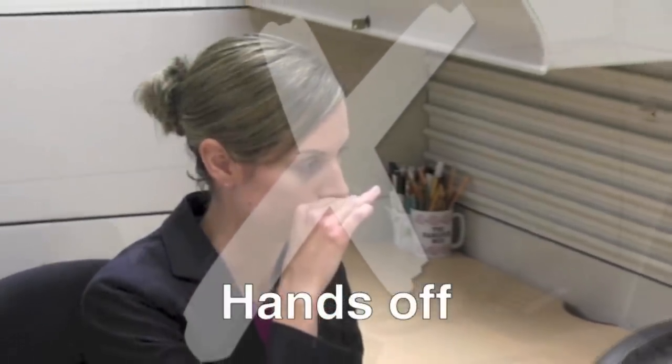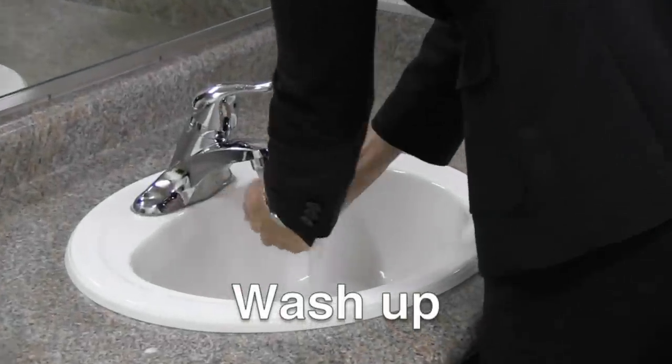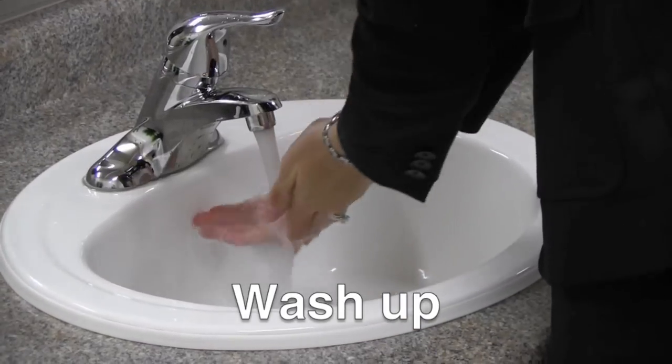Don't touch your eyes, nose or mouth. Germs on your hands can enter into your body. Wash your hands properly with soap and water after coughing, sneezing or using tissues.